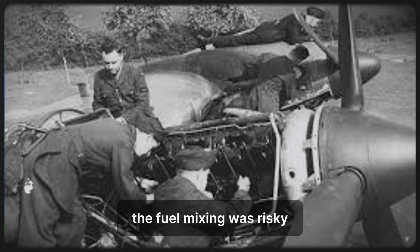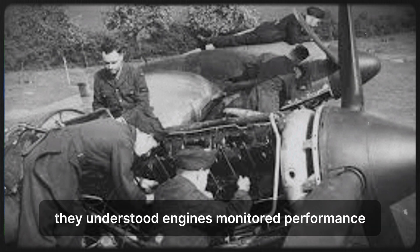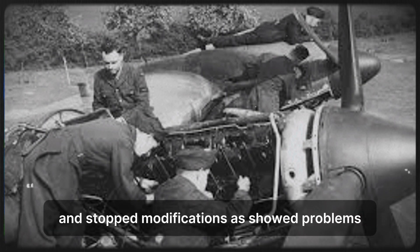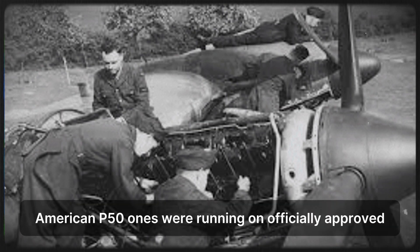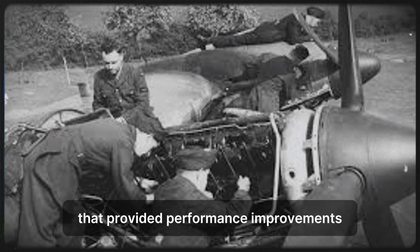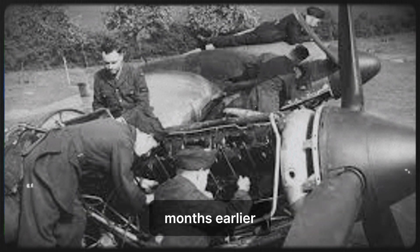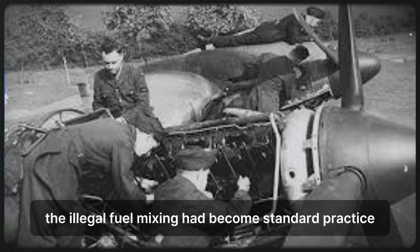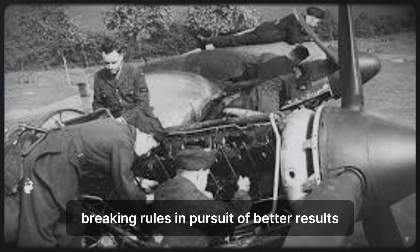The practice highlighted tensions between regulatory authority and operational necessity. Military regulations existed for good reasons — unauthorized modifications could cause accidents, endanger lives, and create maintenance nightmares. But rigid adherence to regulations could prevent beneficial innovations that improved combat effectiveness. Smart commanders navigated this tension by tolerating unofficial modifications that worked while maintaining enough oversight to prevent dangerous practices. The fuel mixing was risky but carefully managed. Mechanics like Farah weren't reckless — they understood engines, monitored performance, and stopped modifications that showed problems. By war's end, American P-51s were running on officially approved high-octane fuel that provided performance improvements mechanics had discovered through unauthorized experimentation months earlier. The illegal fuel mixing had become standard practice, proving that sometimes breaking rules in pursuit of better results led to better official policies.